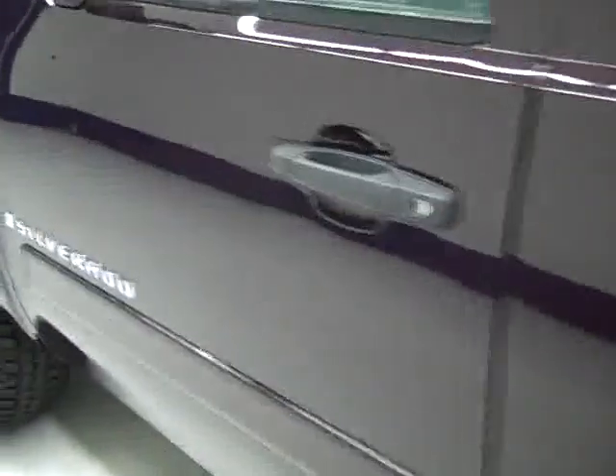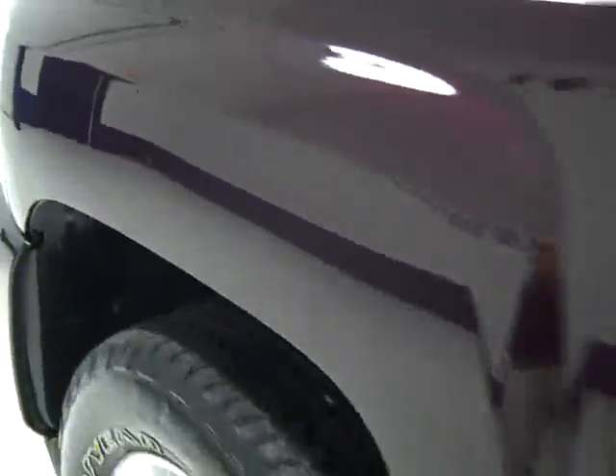Down this side again, it's very clean, shiny paint — no dents or scratches here either. The hood looks good too. Let's take a look inside.